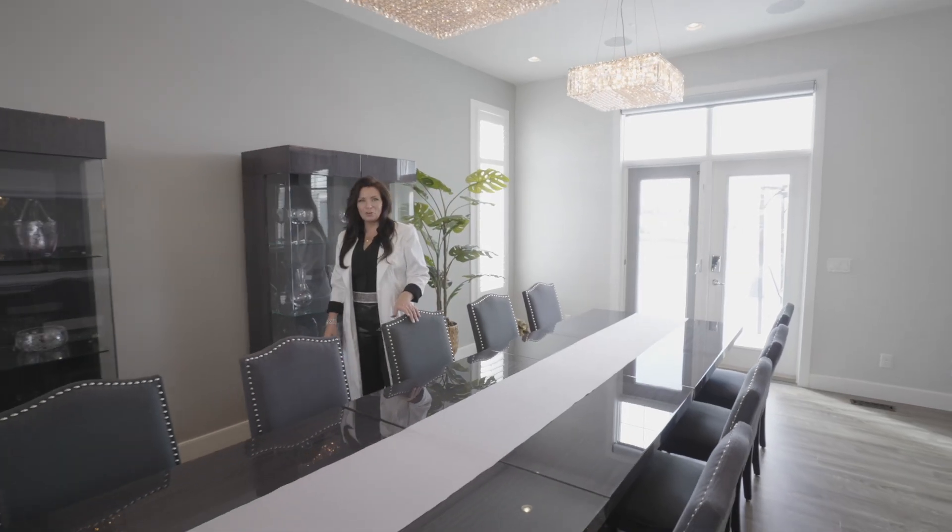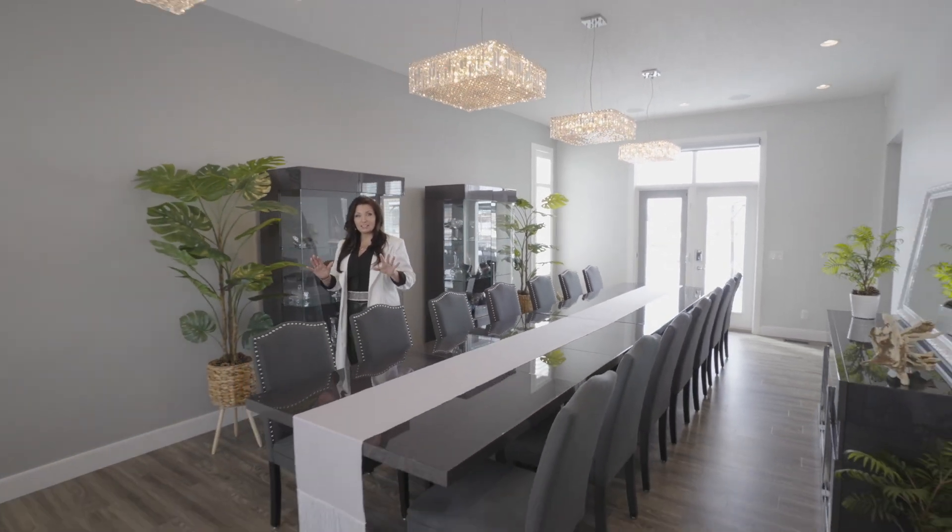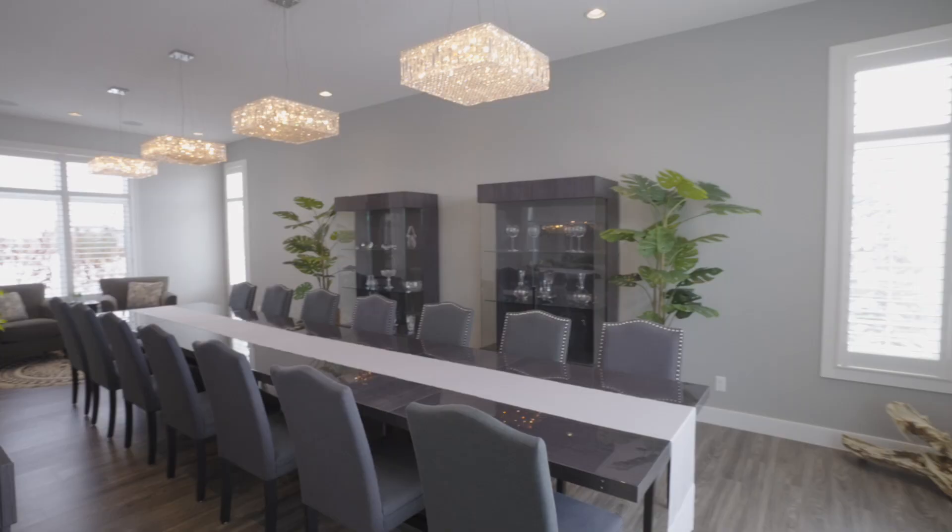And speaking of hosting many guests, have you ever seen a dining room that can hold up to 30 people? In fact, I'm going to rename this room the Banquet Hall.